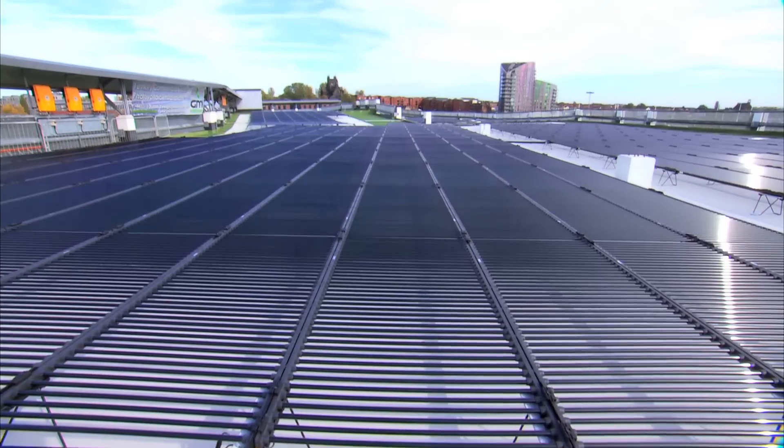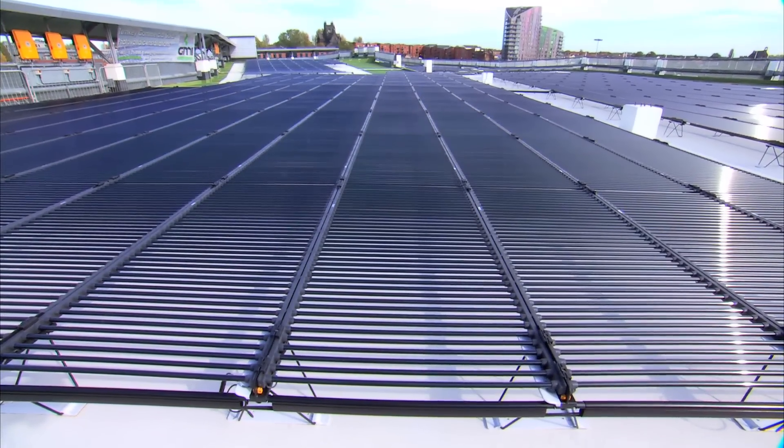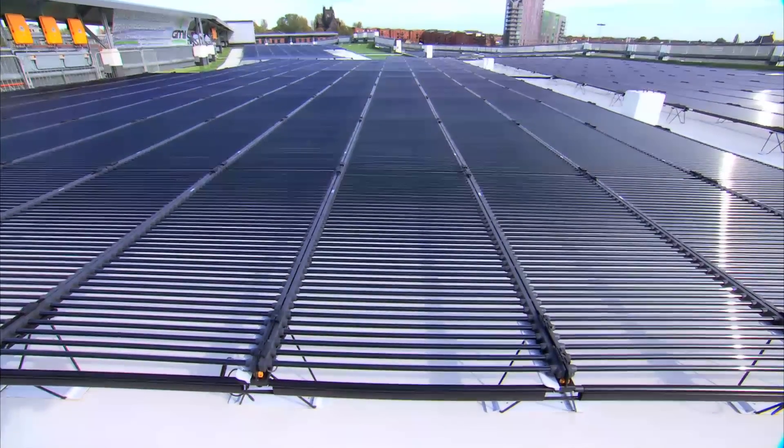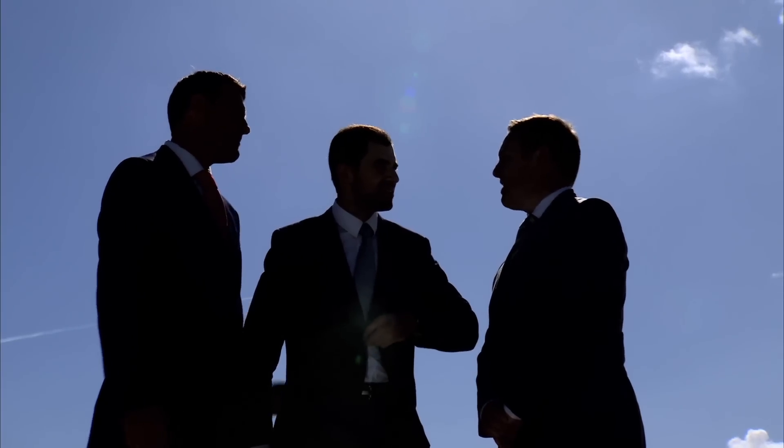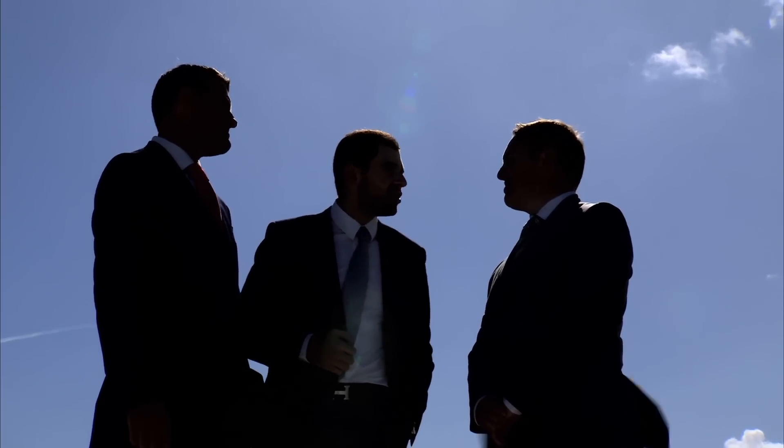We can even lift it above the car park itself and suspend it there. Across our portfolio, the new businesses that we've set up — TCS Renewable Energy and TCS Solar Limited — the idea is that we use those to make the investments into our real estate portfolio across the rest of the country.